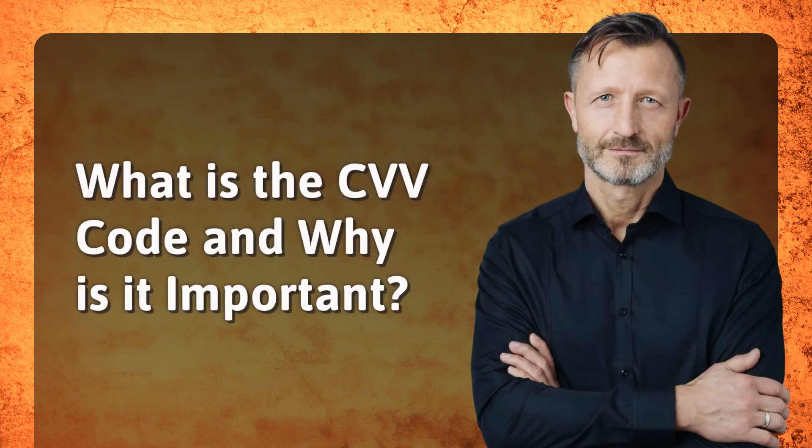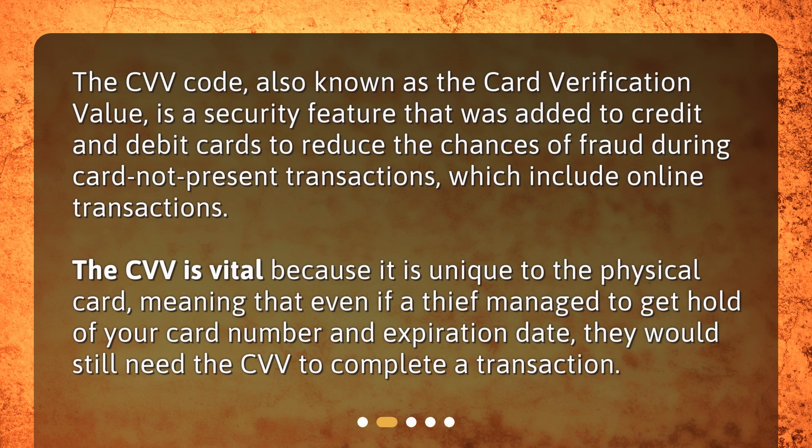What is the CVV code and why is it important? The CVV code, also known as the card verification value, is a security feature that was added to credit and debit cards to reduce the chances of fraud during card-not-present transactions, which include online transactions.